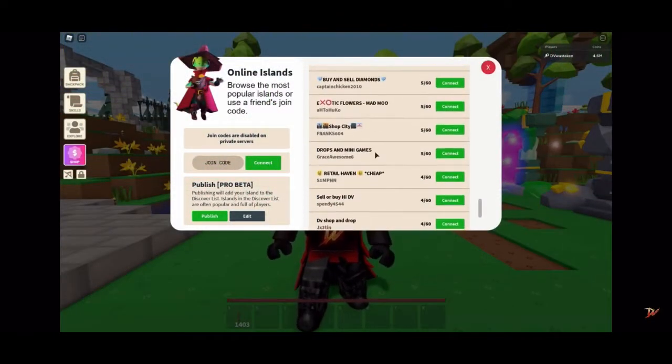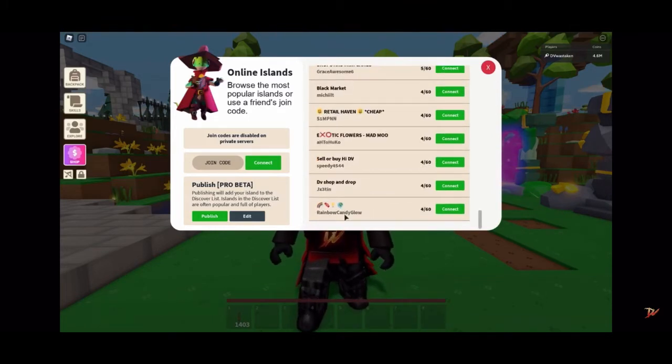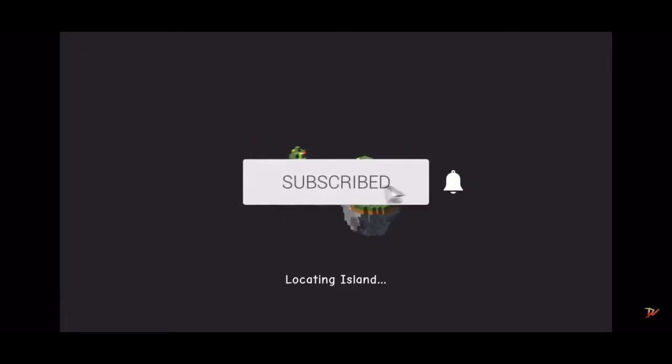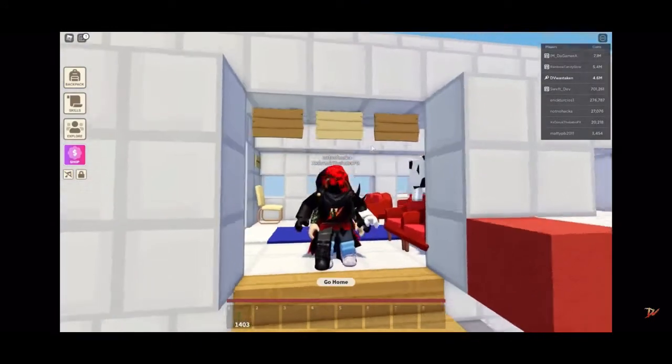We're going to check them out - hi DB, oh look it's Rainbow Candy! Let's go check them out first because they made that really cool acrylic painting. While we're waiting for this island to load, be sure to hit that like button and subscribe if you haven't already. We just got to 165,000 subs and we're growing fast - thank you so much for your support!